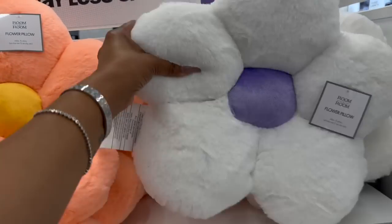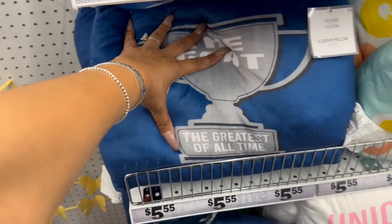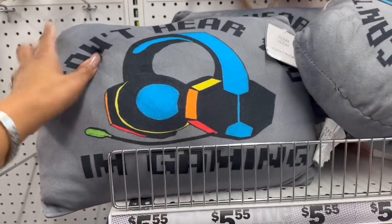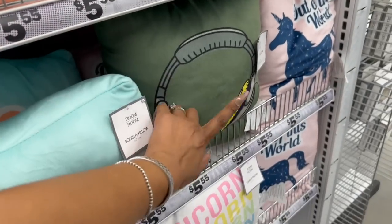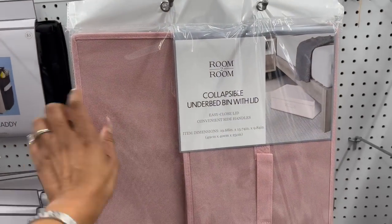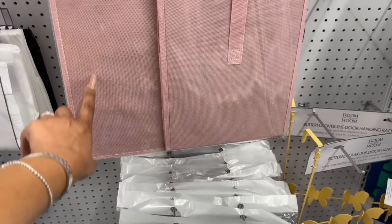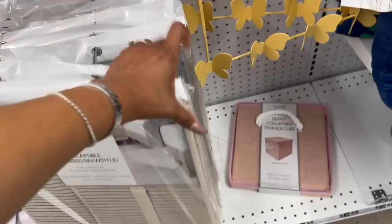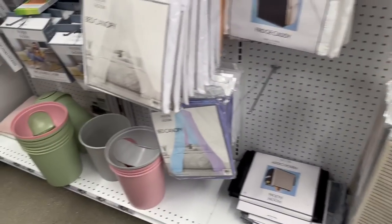They have flower pillows in pink, white, and purple. Look at this — 'The Greatest of All Time, Five Dollars, Can't Hear You, I'm Gaming' — those are cute, I haven't seen those. And then this one with the earbuds. These also look new: the room-to-room collapsible under-bed bin with lid for $5.55 — pretty cool! They have it in different colors: pink, stripe, gray, and cream.